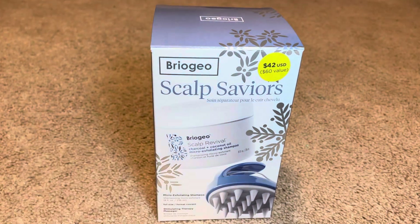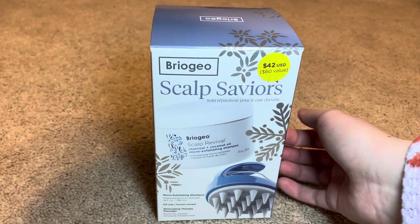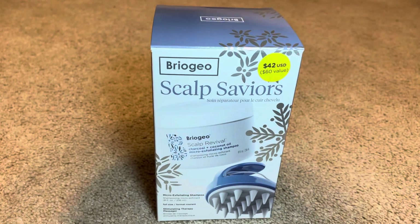Like I was saying, I really liked the sounds of this box.